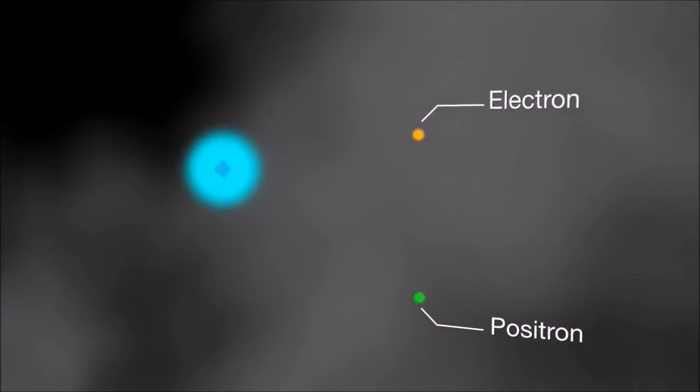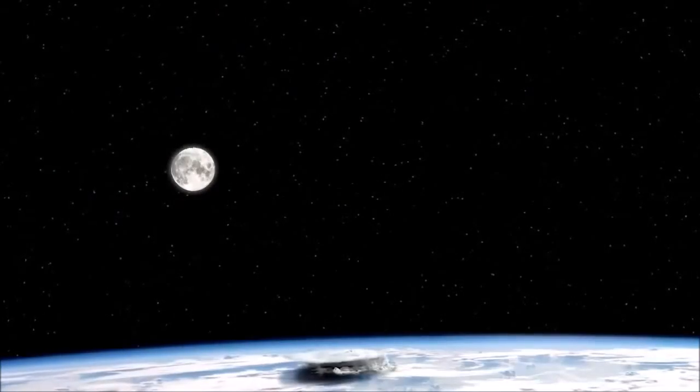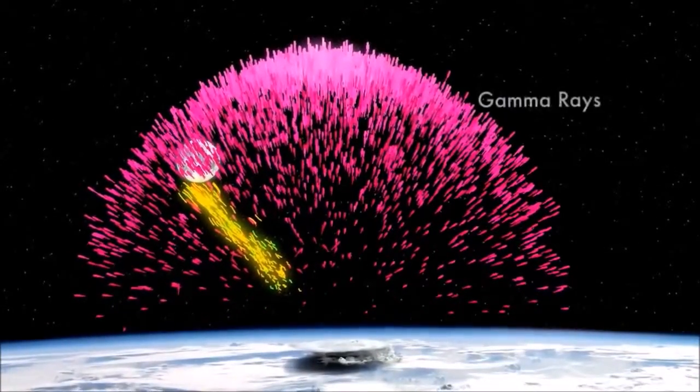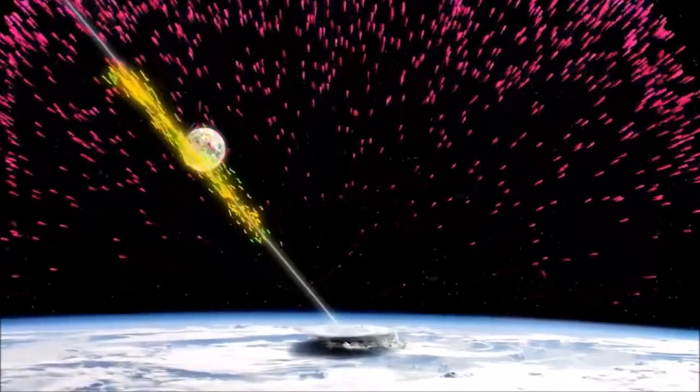Once the feedback loop gets started, it can discharge parts of a thundercloud as fast as lightning. And because the cascading electrons and positrons generate more gamma rays than visible light, the whole process is practically invisible to the human eye. Researchers once thought that gamma-ray flashes from thunderstorms were a weird byproduct of ordinary lightning, but now they are thinking it is a sign of dark lightning instead.